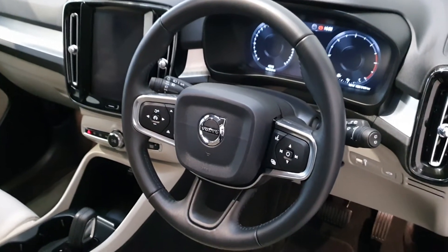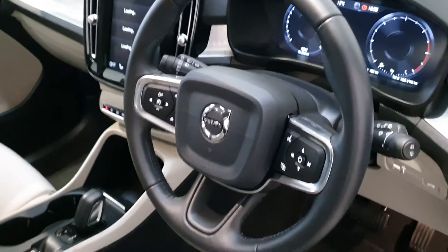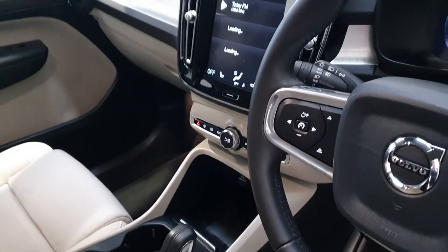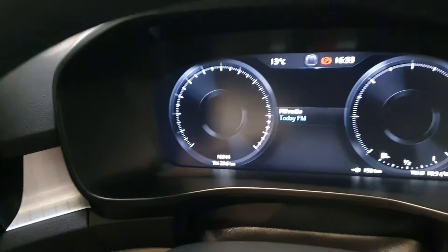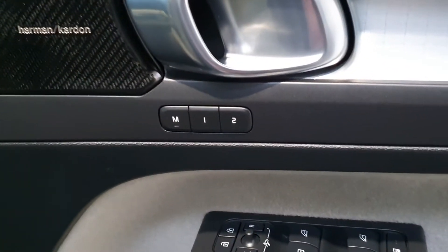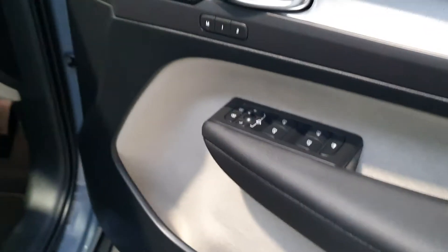This car also has Pilot Assist, which is the adaptive cruise control that Volvo offers. You also get heated front seats, a reversing camera, and front and rear sensors. This vehicle has just over 10,000 kilometres on the clock, and it also comes with electric memory settings for the driver's seat and folding mirrors.